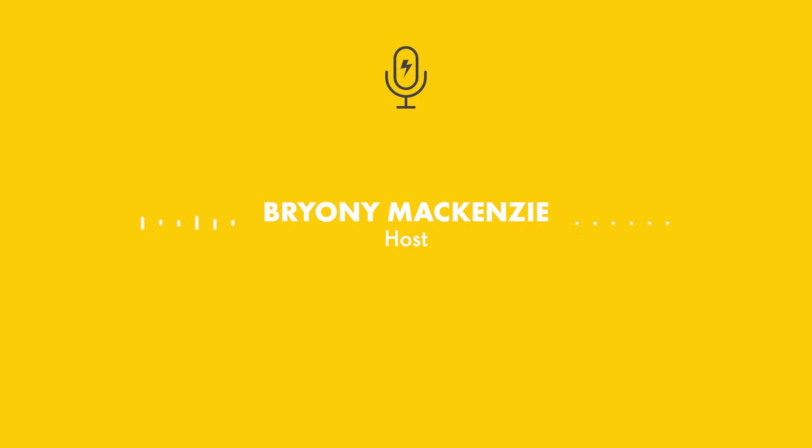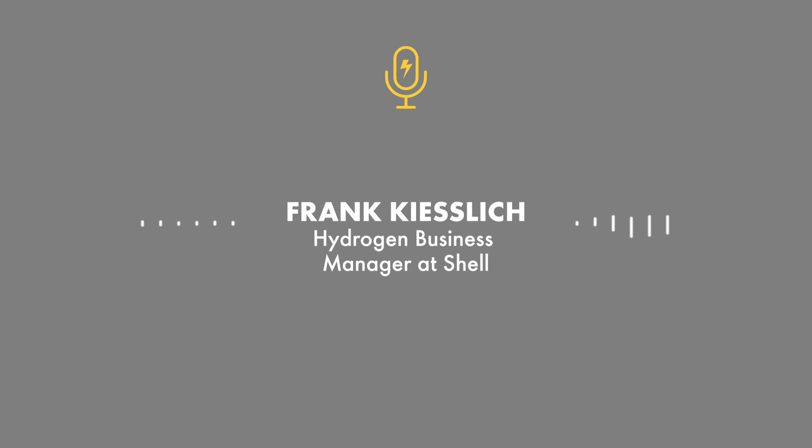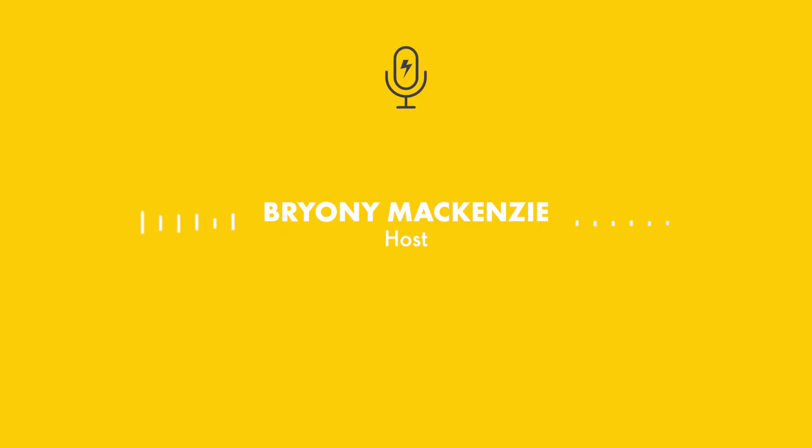Where do you see the future of hydrogen going? There are a couple of applications — not necessarily niche — really major fields where hydrogen will play a significant role in the near future. Is it the one and only silver bullet? No, for sure not. Frank Kieslik, thank you so much for joining us.